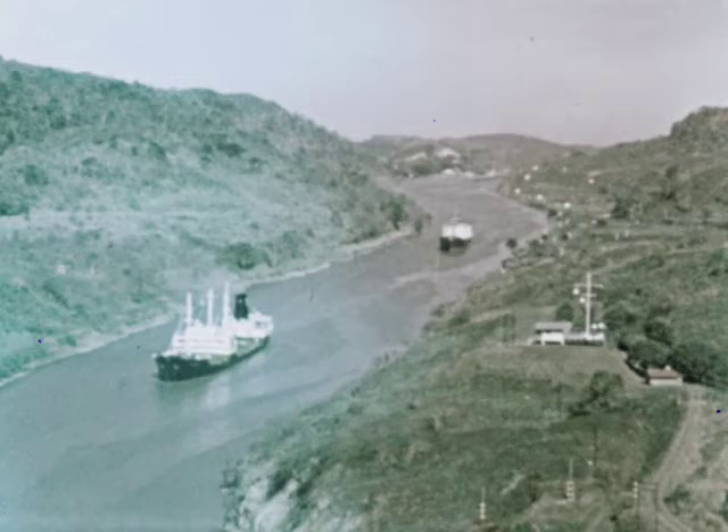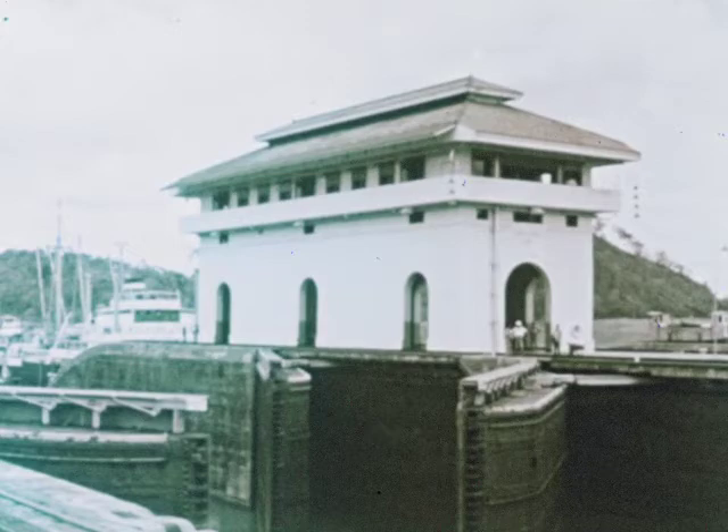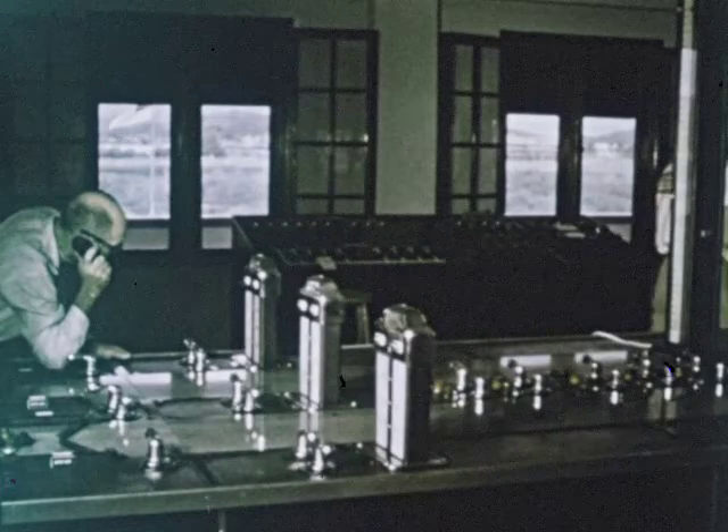The canal is 50 miles long — fifty miles of complex man-made waterway supervised from buildings like this by skilled men. Some handle the intricate controls that operate the canal machinery; others supervise the ship traffic.